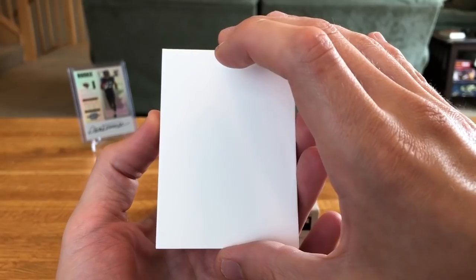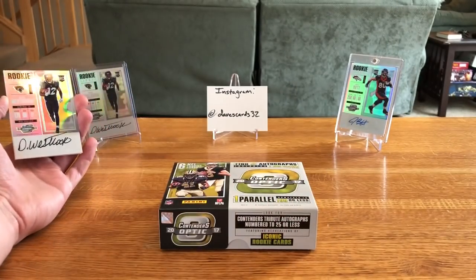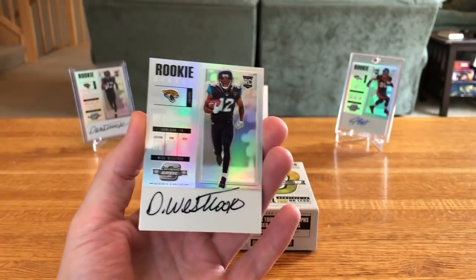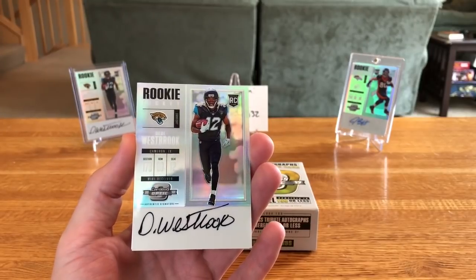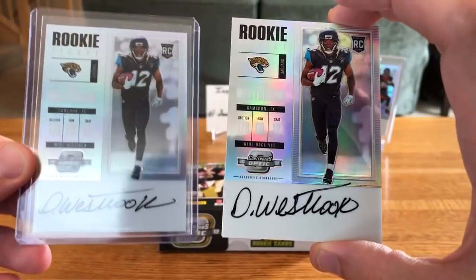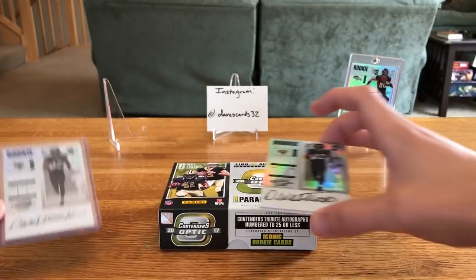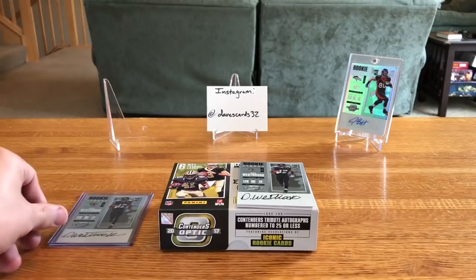And our on-card auto is the same one as in the back there — D.D. Westbrook. I'm really hoping this dude breaks out this year because I've got a ton of his cards and autos. It's actually a little bit of a cleaner autograph than that other one, so we'll add that to the collection.